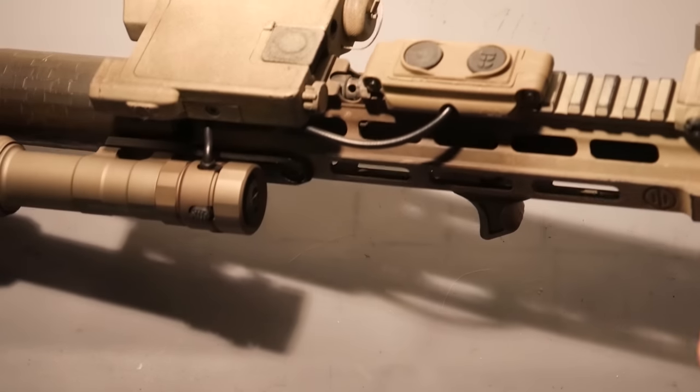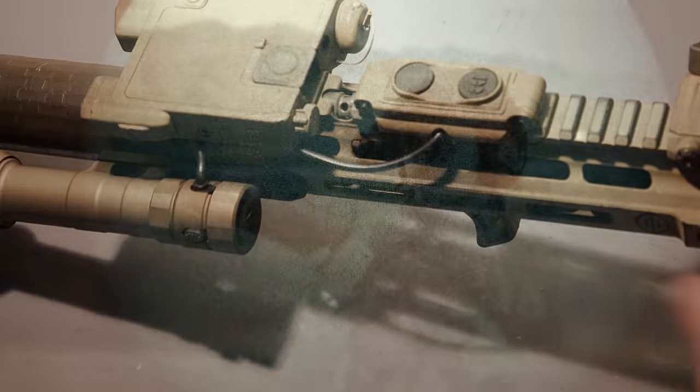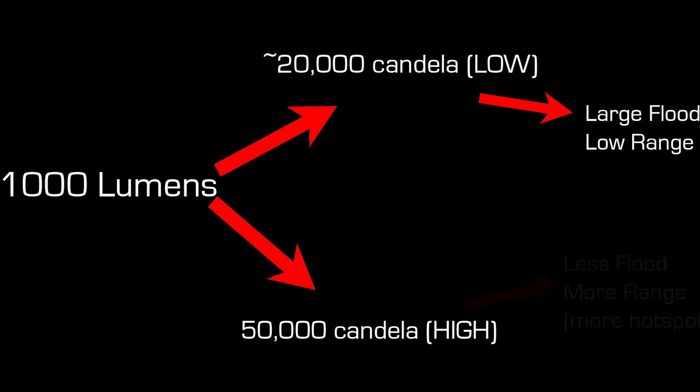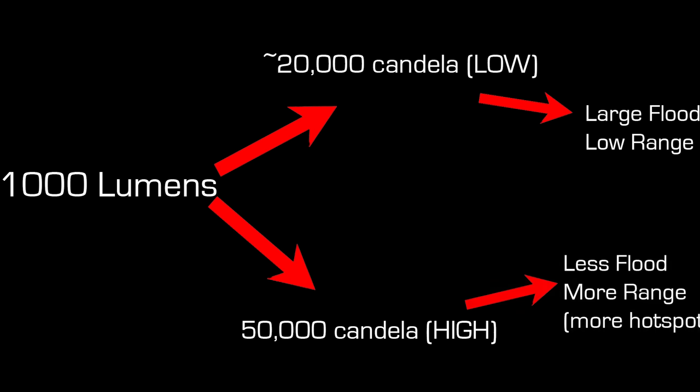Lumen is basically total output. Candela refers to how much light concentration you get downrange. Roughly speaking, all else held equal, candela is functionally a tradeoff converting spill into focus — fixed lumen low candela gives diffused light, fixed lumen high candela gives much more of a spot. For the generally accepted wisdom for rifles, high candela lights are significantly more versatile than standard high-spill lights.